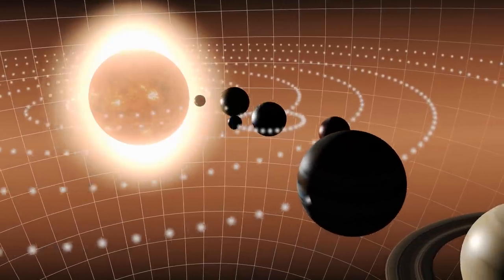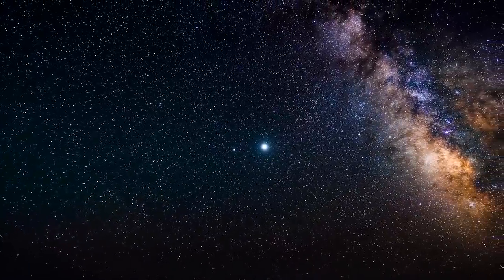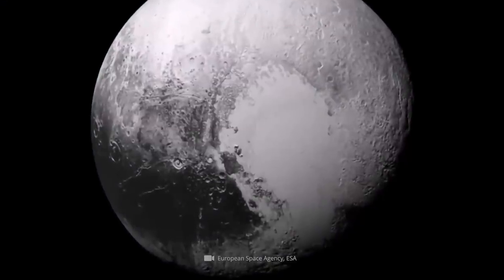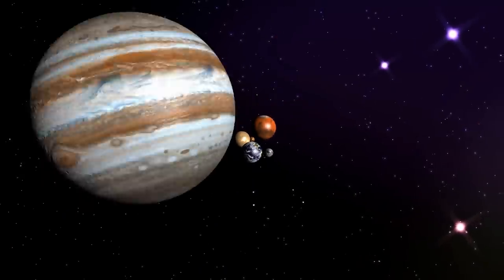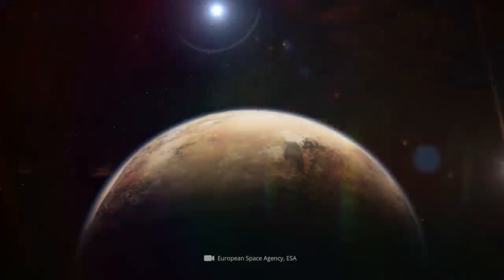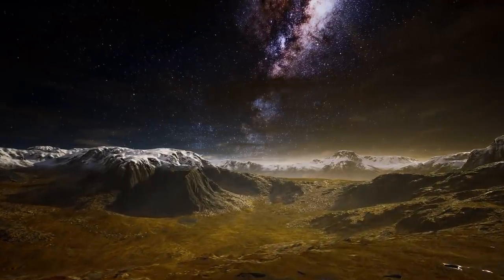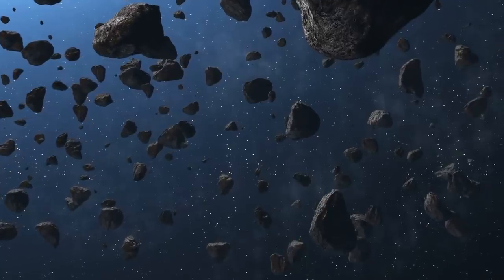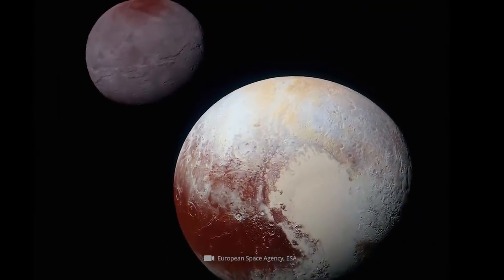It is August 24th, 2006, and Pluto is stripped of its official status as a planet. In the more than seven decades that had passed since the original discovery of the celestial body, Pluto had been a solid member of our planetary system. This changed, however, when the basic concept of planet was redefined. This scientific rethinking was preceded by the discovery of numerous other objects in the Kuiper Belt, some of which were similar in size to Pluto.